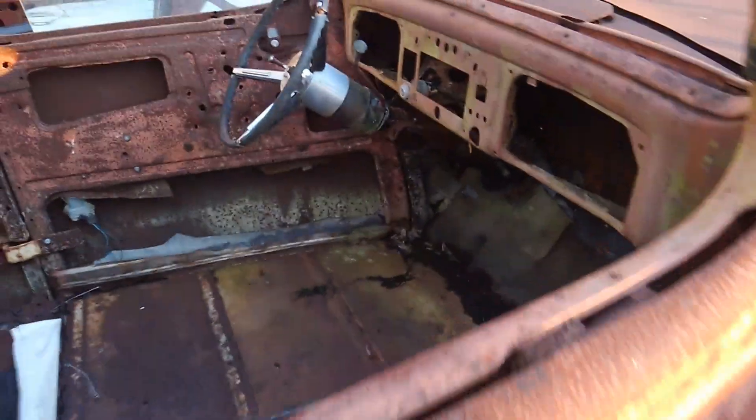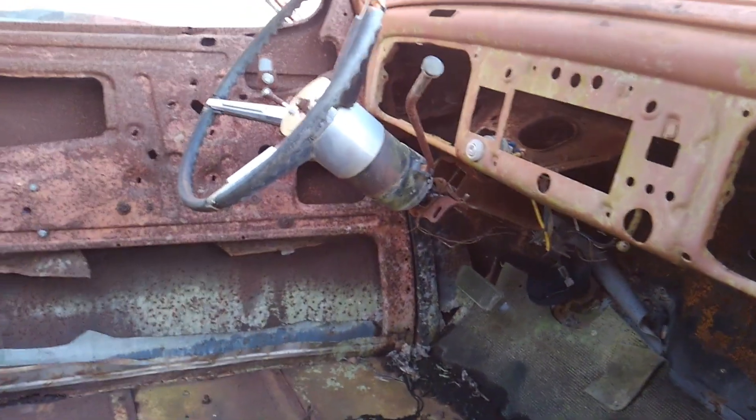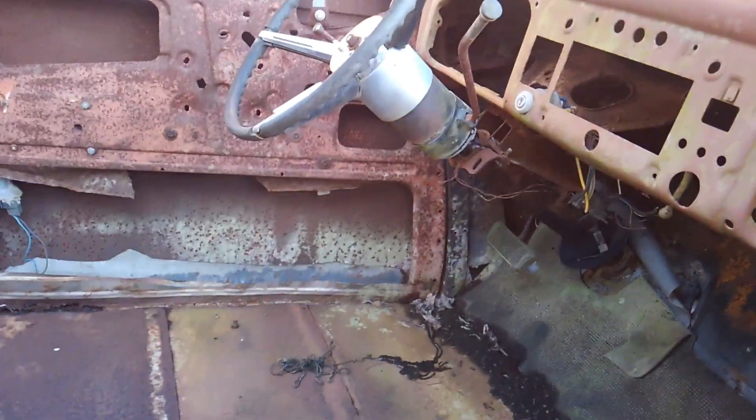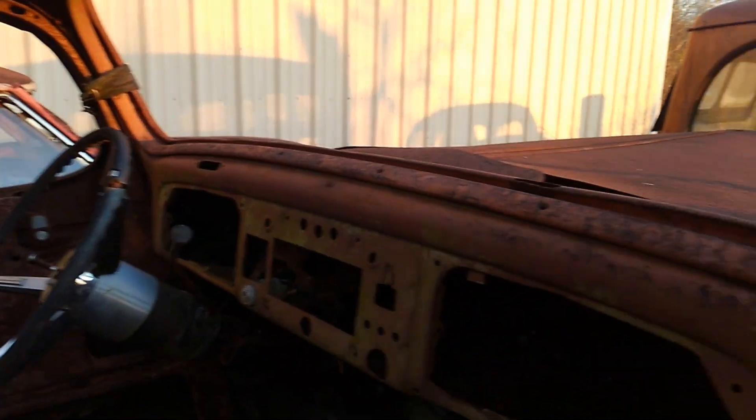This one had already been worked on before. I think it's got a Camaro column in it, and I think it has a Mustang II front end is what they put in there. The hood side panels are still in here. The doors are on it. All the wood's gone inside — there's no wood structure left in here. Bottom of the doors I can see corrosion, and the floorboard's pretty rotten on that side.